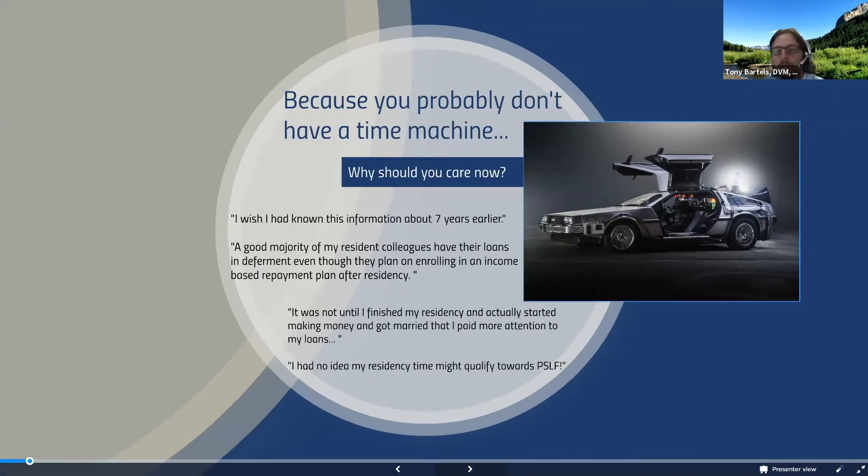The couple of times I've been able to introduce these concepts to interns, residents, and specialists, it's usually after the fact — after they've already gone through that training, and there's no going back. These are some of the comments we've received: knowing about this seven years earlier, particularly if you're working towards public service loan forgiveness, you want to make sure that happens sooner rather than later. Most of our colleagues in the medical community are still fighting that conventional wisdom of deferment being best. I'm going to blame a lot of your mentors for that, because that's probably what most of them did with their student loans. That was the best option for them at the time, but you all have access to much better repayment options than they did.